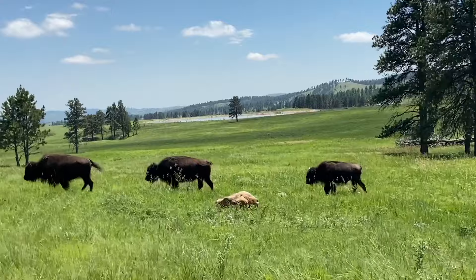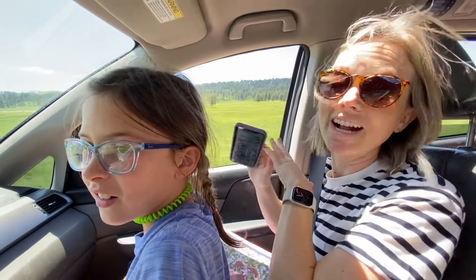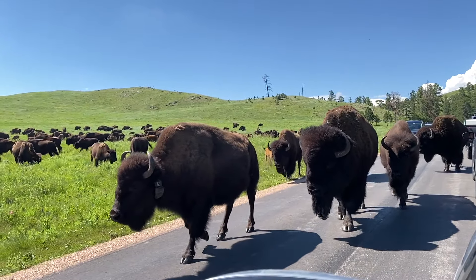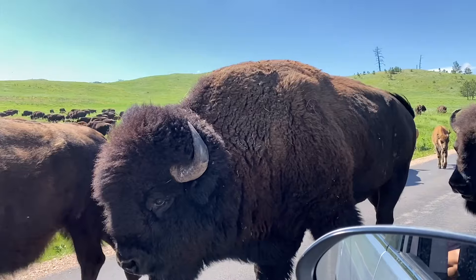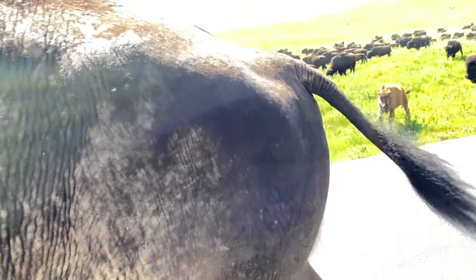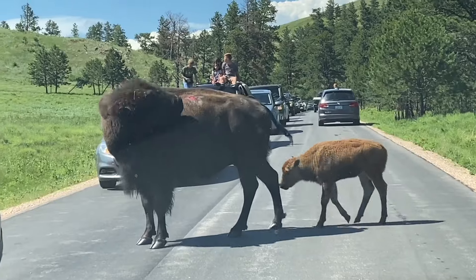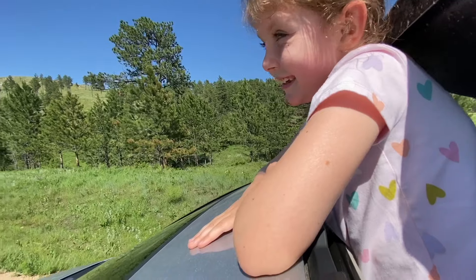The highlight of the loop was seeing the gigantic herds of bison. We turned the corner expecting one or two buffalo and the entire hillside was covered with them. They were taller than our vehicle. It was super cool seeing how massive these beautiful animals can be.